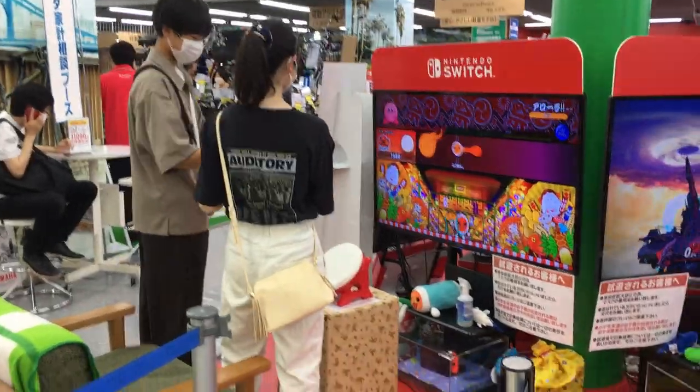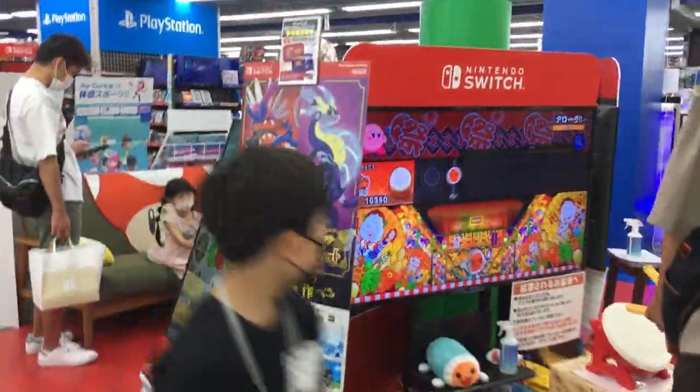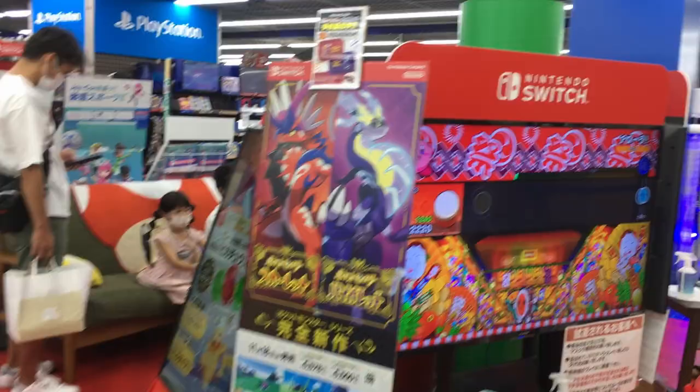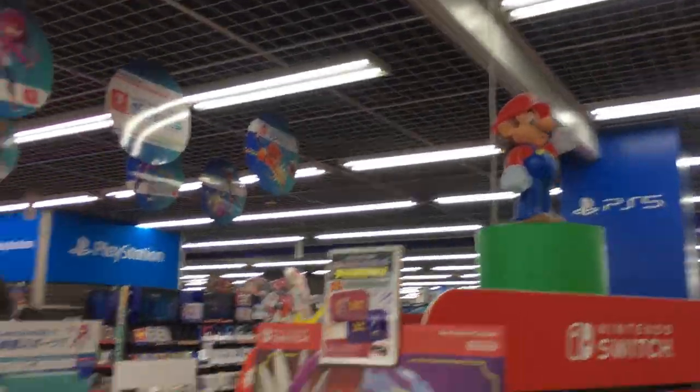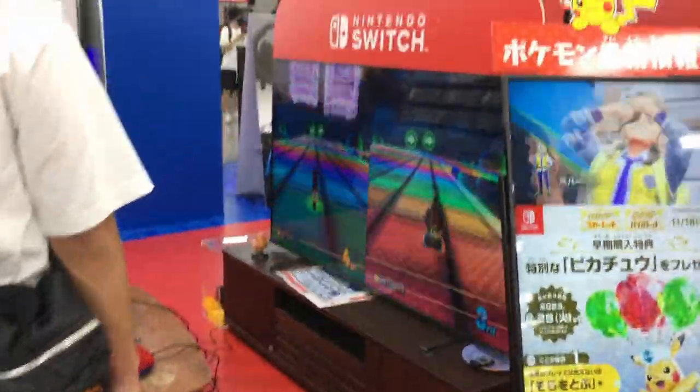I can see the kids and people playing Switch games. There's Smash Bros there, and the Taiko no Tatsujin game here. Some posters — there's Mario and some posters for the new Pokémon games, and some kids playing Mario Kart on the Switch.